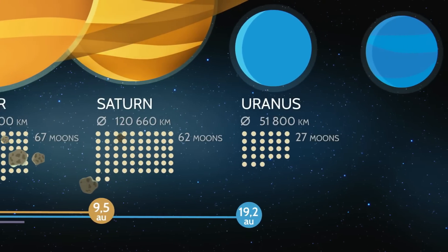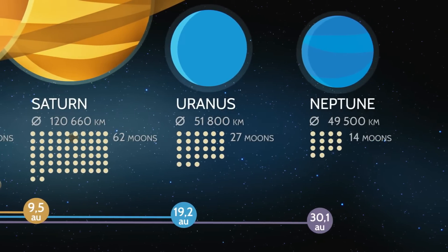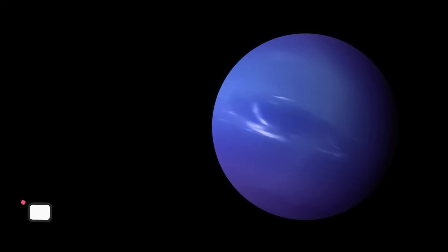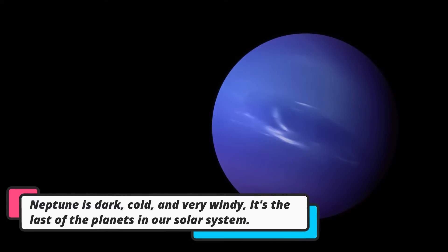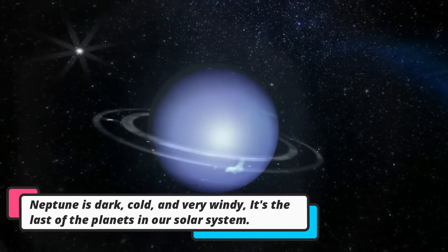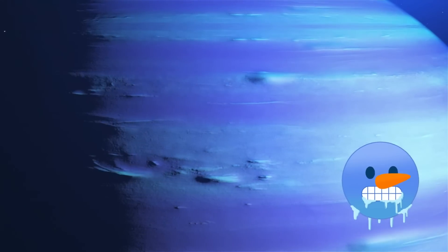Finally, we'll reach Neptune, the last planet in our solar system. Neptune is far, far away, and it's a mysterious place. It's a cold, blue planet with strong winds that can blow you away. It's freezing there.